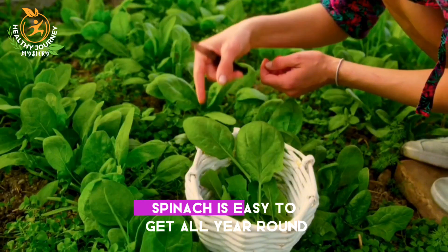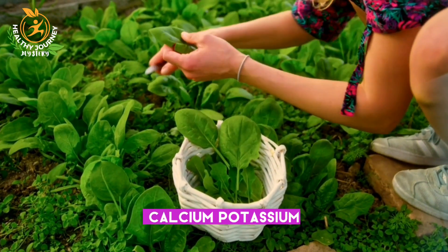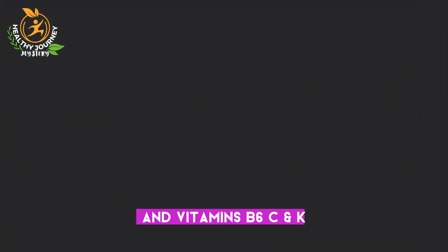Number one is spinach. Spinach is easy to get all year round, and is chock full of iron, calcium, potassium, and vitamins B6, C, and K.